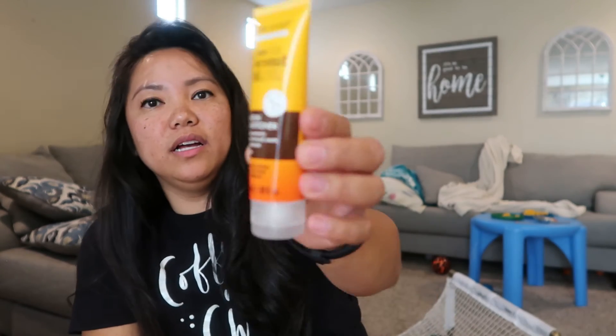And then this is the Marc Anthony Coconut Oil Lotion. So those are the five products — the glow.